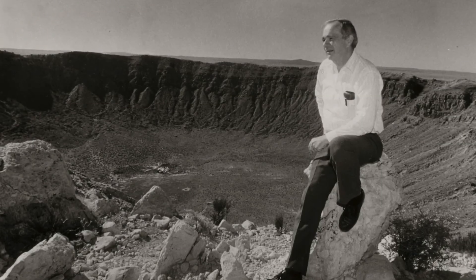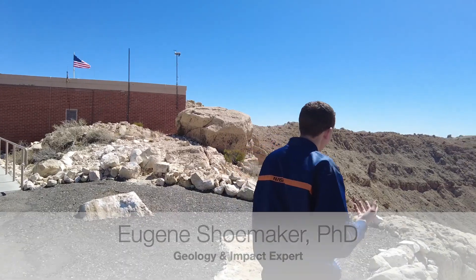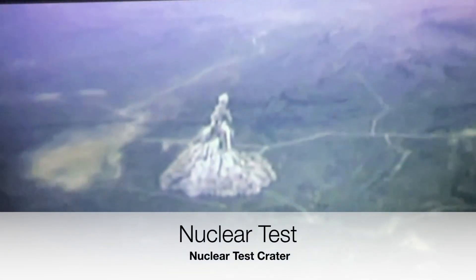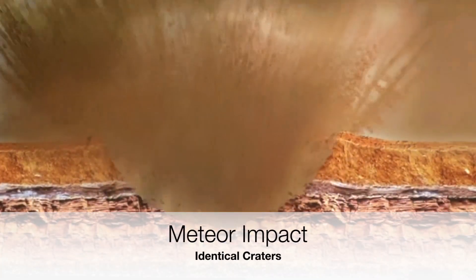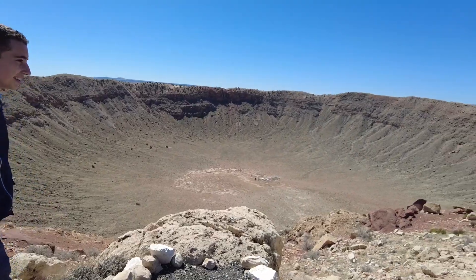Even as the science community didn't believe him, a guy named Shoemaker — who was part of nuclear tests in Nevada that made huge explosions — came out here and realized that the shape of the crater was exactly like the nuclear bombs he had been exploding. He was able to prove that this was a meteor crater, even though no one else believed him, back in the 60s.